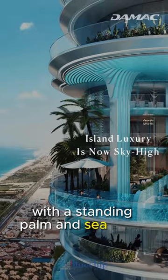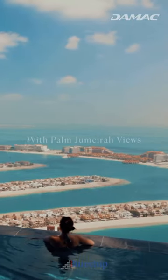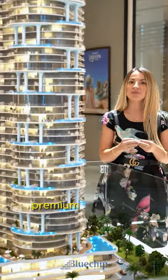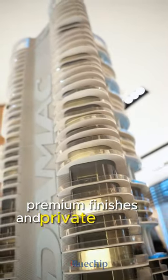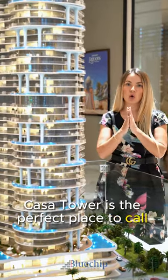With stunning palm and sea views starting from just 2.5 million dirhams, with elegant design, premium finishes and private outdoor terrace pools, Casa Tower is the perfect place to call home.